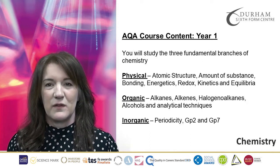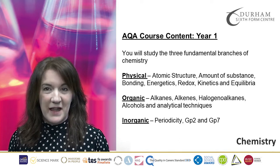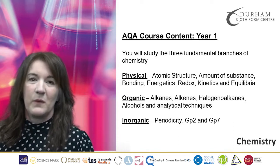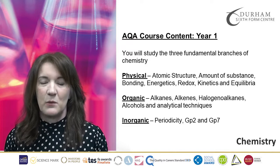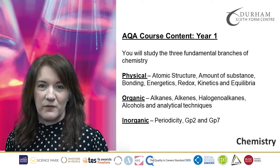Physical Chemistry involves a lot of Maths so you need to be confident in your Maths skills. In addition to all the Maths skills, we will also look at bonding and atomic structure which you will have looked at at GCSE already.